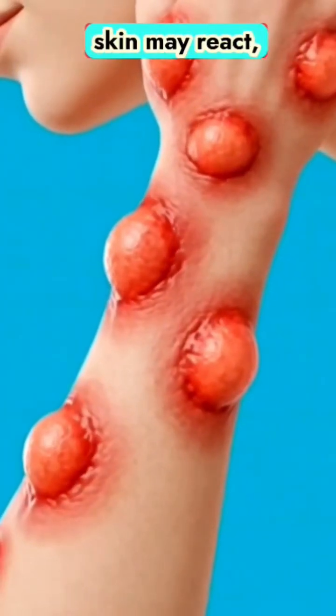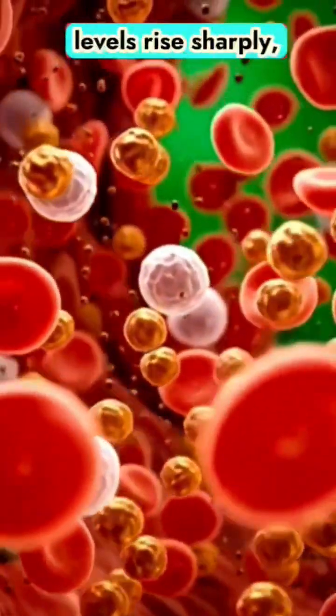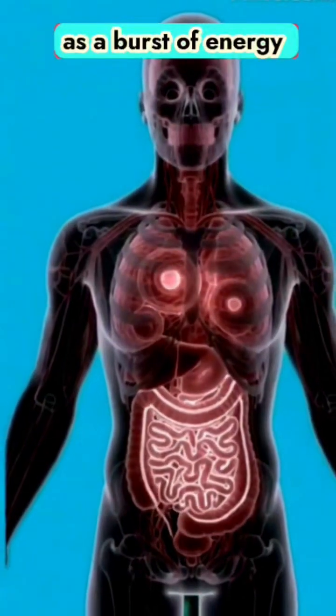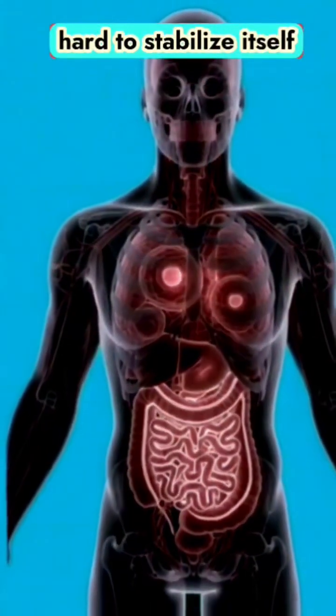In some people, the skin may react, displaying redness or inflammation. Within the bloodstream, glucose levels rise sharply, filling the space with excess sugar particles. What began as a burst of energy may gradually fade into fatigue, as the body works hard to stabilize itself.